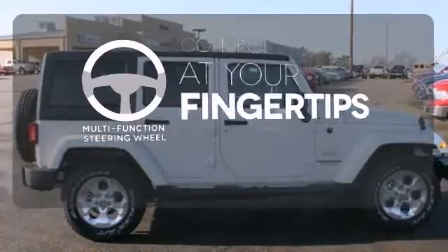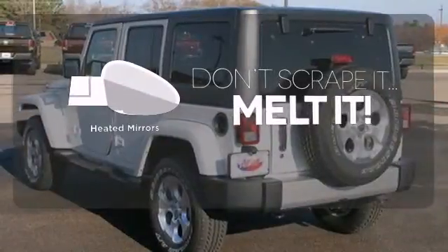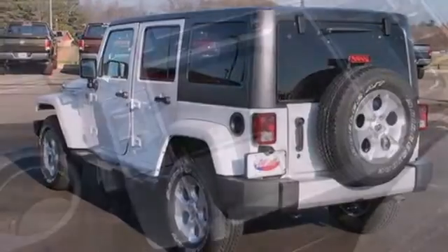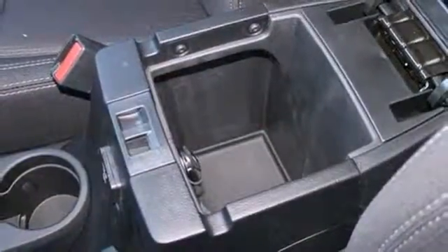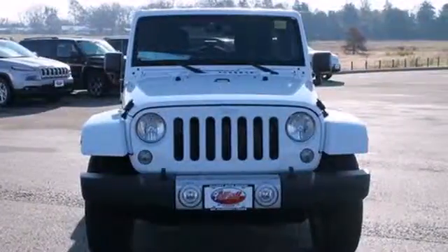A multifunction steering wheel puts control at your fingertips. Leave the scraper in the car thanks to the heated mirrors. The easy to clean interior is perfect following a long day of dusty and dirty fun. Go forth and explore with this Jeep today.